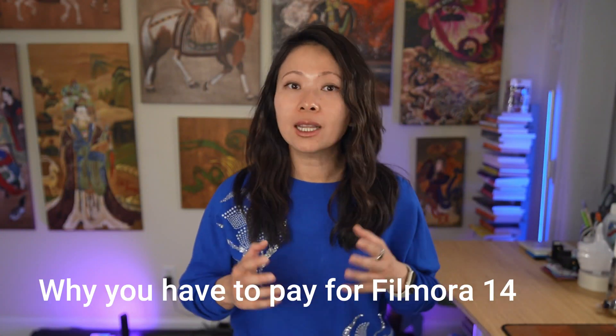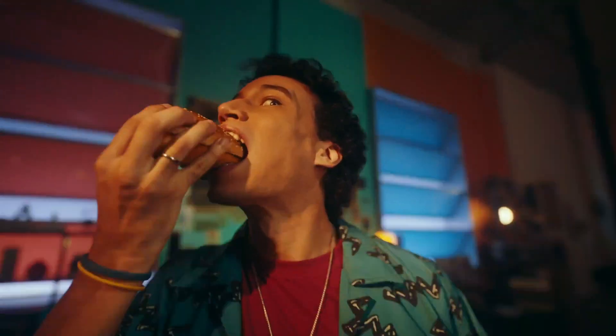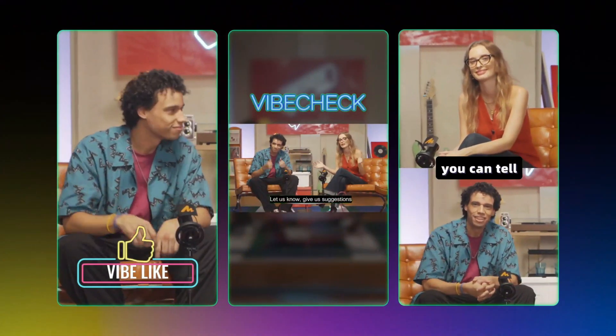So why are Filmora 13 users being asked to pay for an upgrade to 14? That's a really good question. The perpetual plan for Filmora 13 covers lifetime access to that version and any updates within it, but it doesn't include brand new versions like Filmora 14. Filmora 14 takes things to the next level with advanced AI features, including smart scene cut, AI transitions with lip sync, AI portrait cutout, and AI face mosaic — capabilities we haven't really seen before in Filmora.